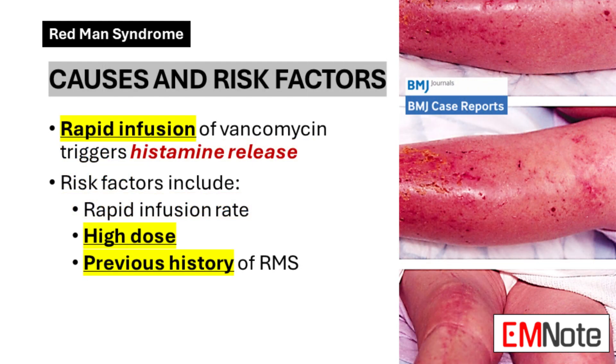The primary cause of Redman's Syndrome is the rapid infusion of vancomycin. When this antibiotic enters the bloodstream too quickly, it can trigger a sudden and substantial release of histamine and other inflammatory mediators from mast cells. This rapid release is what leads to the characteristic symptoms of Redman's Syndrome.